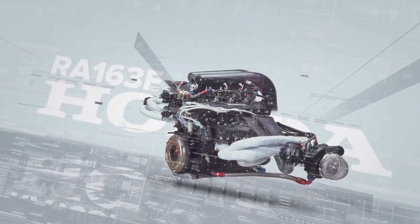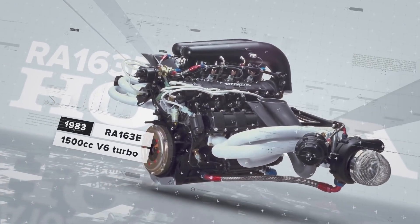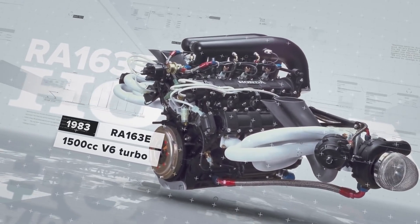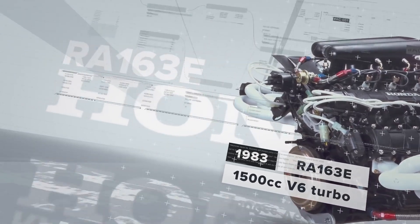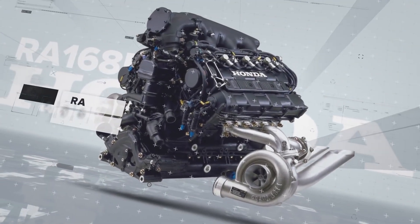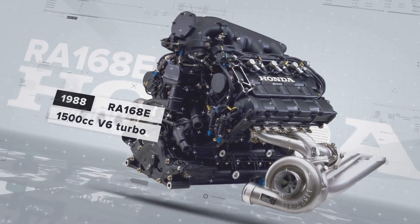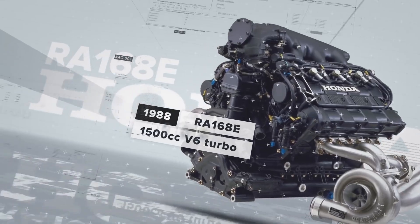After a gap of over 15 years focusing on road cars, Honda returned to Grand Prix racing in 1985 with a 1.5-liter turbocharged V6 engine. Although the return had a slow start, Honda quickly made progress and achieved remarkable success. By 1988, the Honda engine had established itself as the best in the field, leading Honda-powered cars to win every race that season except for one.